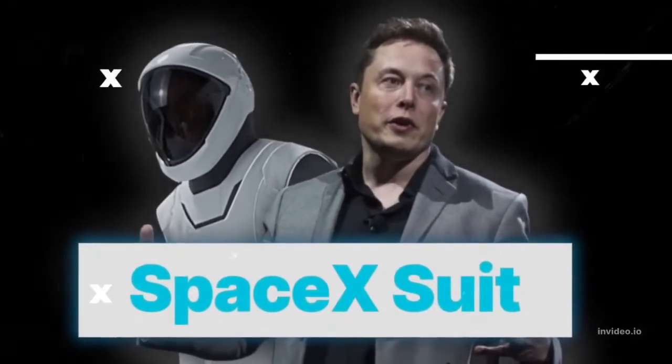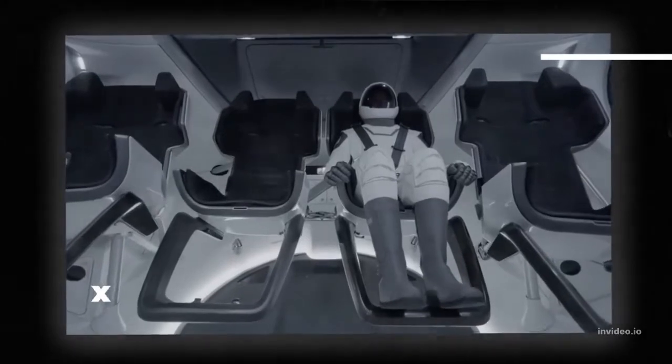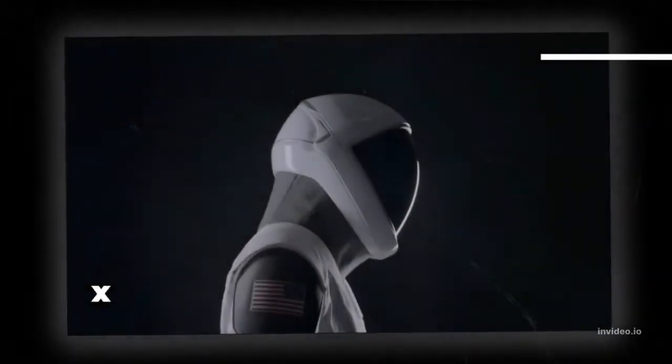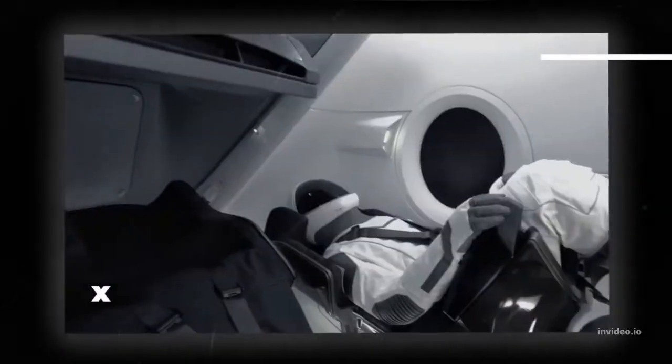SpaceX CEO Elon Musk has released the first photo of his company's space suit, and it looks like something out of a sci-fi movie. The suit, which was unveiled on Instagram, is white and sleek with a large helmet that covers the entire head. Musk said that the suit was designed to be functional, not just for show — it needed to both look like a 21st century space suit and work well.